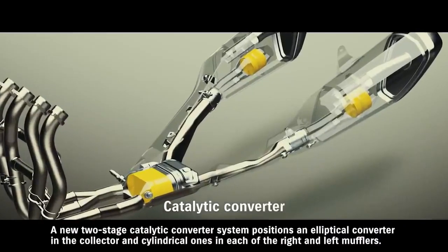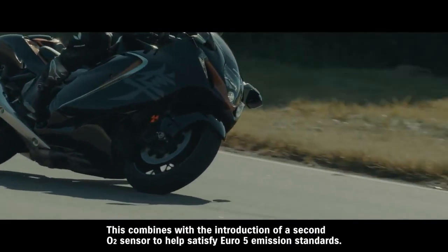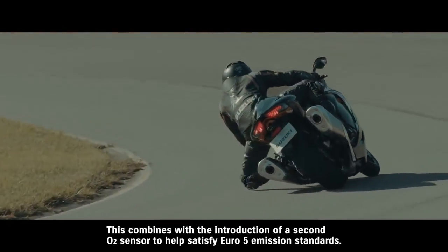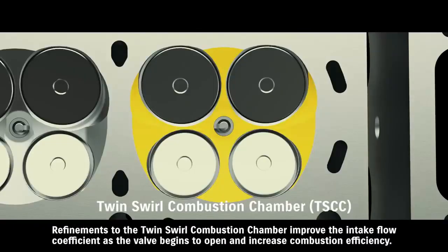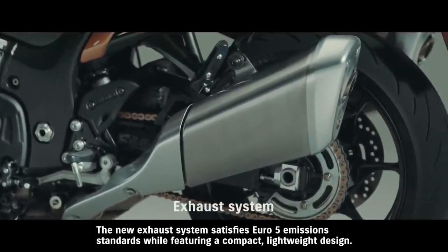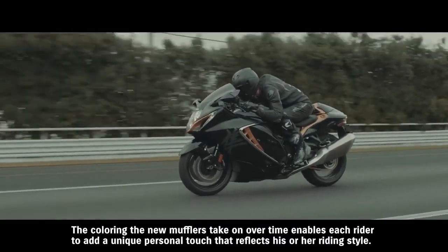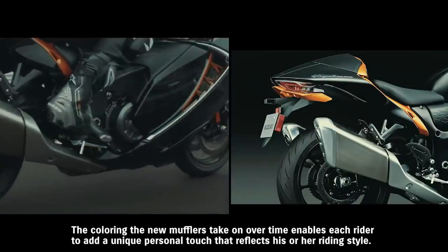A new two-stage catalytic converter system positions an elliptical converter in the collector and cylindrical ones in each of the right and left mufflers. This combines with the introduction of a second O2 sensor to help satisfy Euro 5 emission standards. Refinements to the twin-swirl combustion chamber improve the intake flow coefficient as the valve begins to open and increase combustion efficiency. The new exhaust system satisfies Euro 5 emission standards while featuring a compact, lightweight design. The colouring the new mufflers take on over time enables each rider to add a unique personal touch that reflects his or her riding style.